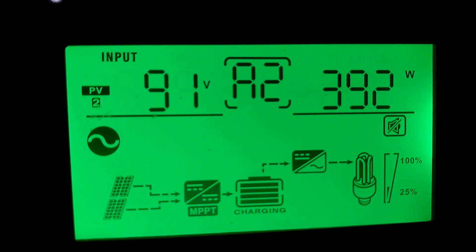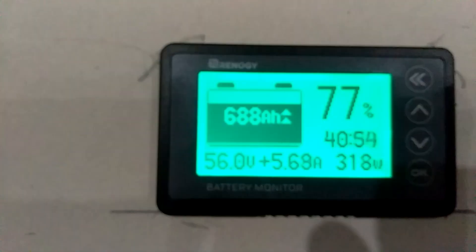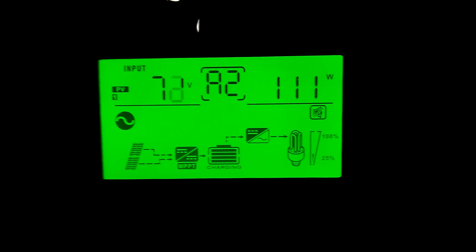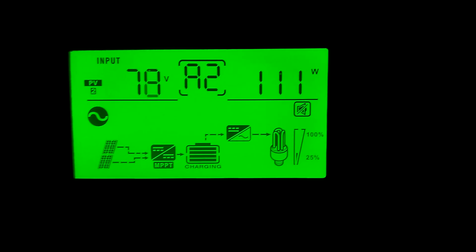We're at 392 watts — we ain't quite there yet, but we are putting 325 watts into the batteries. The south facing panels are starting to get a little sun and are up to 112 watts — they were at 56. That right there is the west facing panels and the south facing panels, both putting out 111 watts.